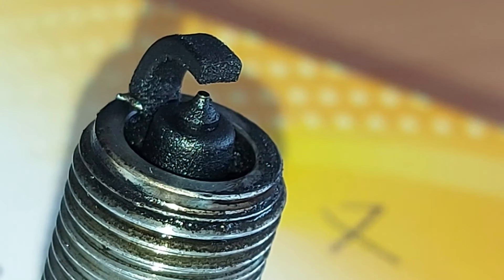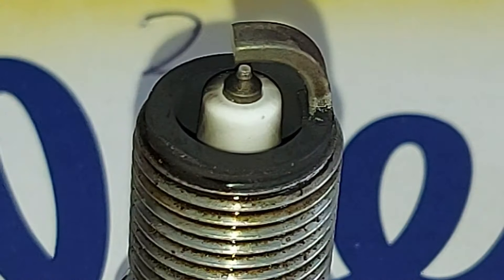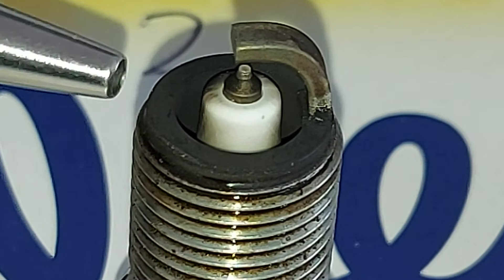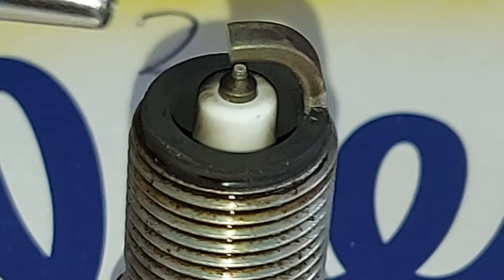Spark plug four, from the other cylinder that's misfiring, looks similar to spark plug one — there's plenty of carbon buildup here as well. In contrast, spark plugs two and three are significantly cleaner, and those cylinders don't misfire. Number two has clearly had some use, but it is significantly cleaner than one and four — we can see some white around the insulator. It's much the same story on spark plug number three.